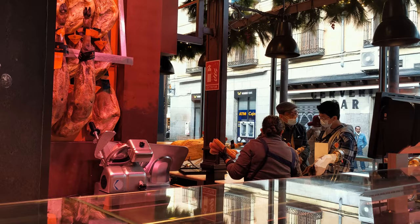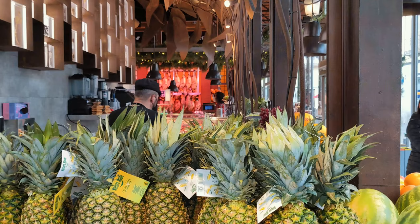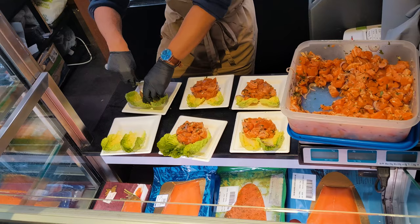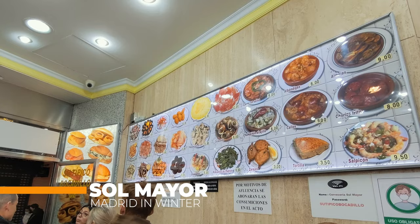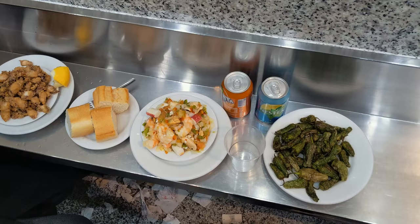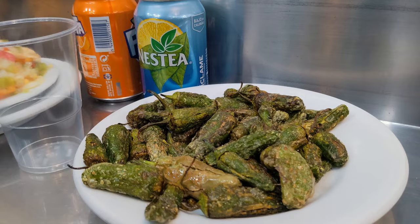Mercado de San Miguel is not a traditional grocery market but a gourmet tapas market, with over 30 different vendors selling freshly prepared tapas, hams, olives, baked goods and other foods. As mentioned, it is pretty expensive. A way better spot for your tapas might be Plaza Mayor. We just discovered this just off the main square — rather than paying 30 euros at Mercado de San Miguel, you get the same quality tapas right in the city center. Definitely worth visiting.